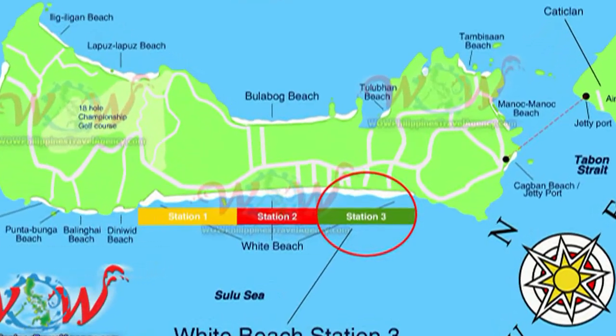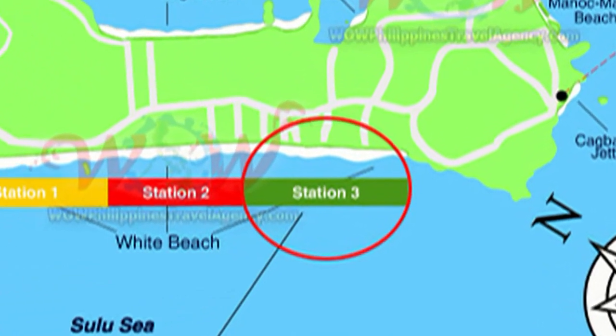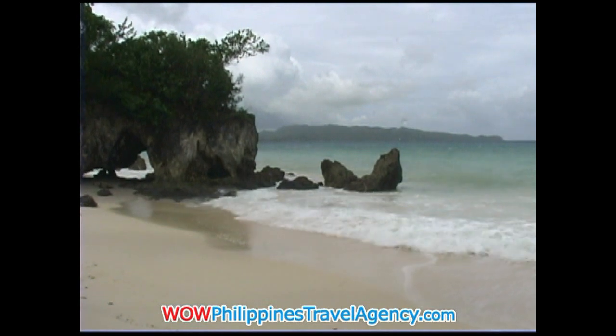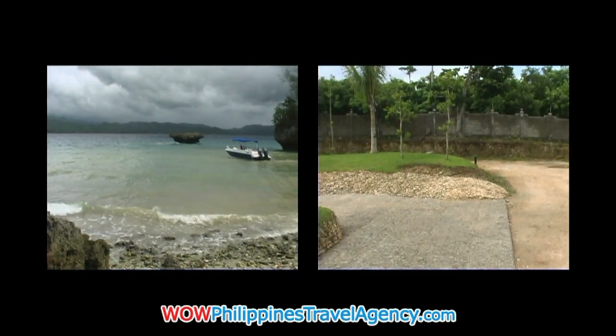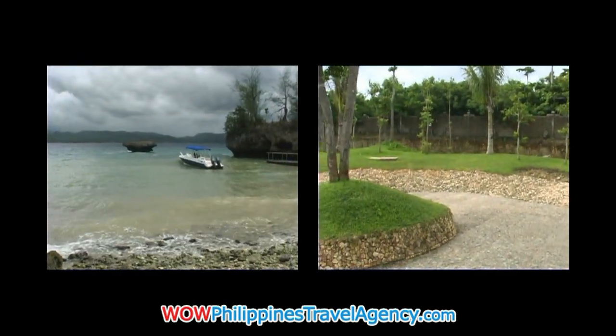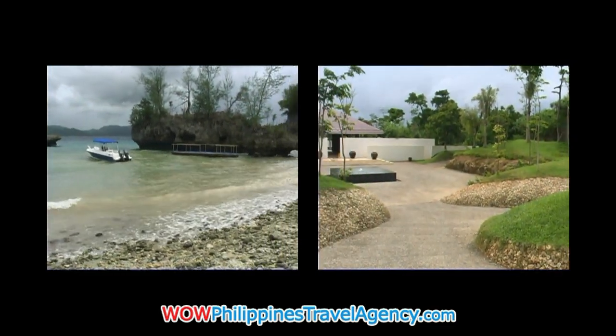Hey, Rick St. John with WOWPhilippinesTravelAgency.com. Today we're going to be looking at Asia Premier Suites located in Station 3. Asia Premier Suites has its own private jetty port. Here you'll be brought to a private cove by their own boats, and you'll be taken by a private shuttle directly to the resort.